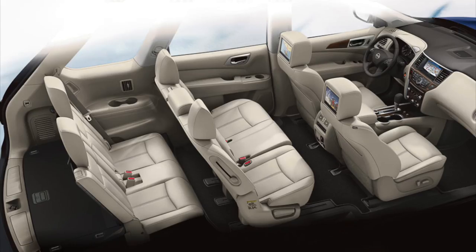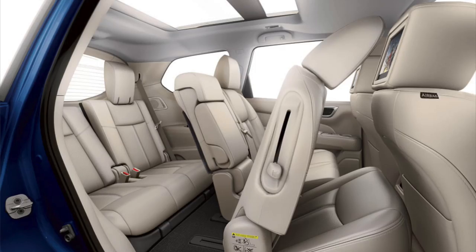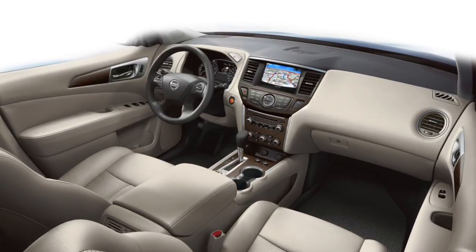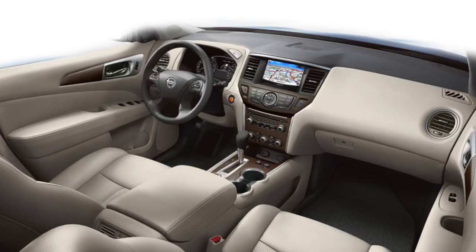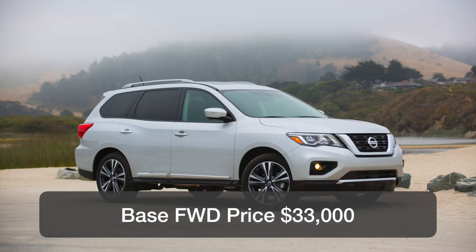As mentioned, the Pathfinder has room for seven passengers, but due to the sleek lines of the design, the rear seats sit rather low. The dash is fitted with a standard 8-inch display audio system with an available upgrade to a Bose stereo. However, it's not equipped with Android Auto or Apple CarPlay. A base front-wheel drive Pathfinder starts at roughly $33,000.